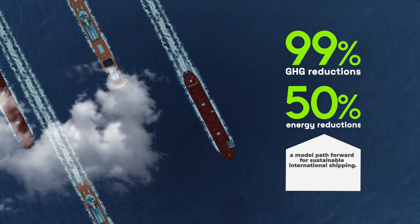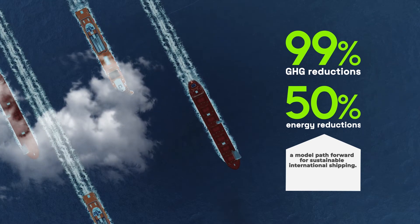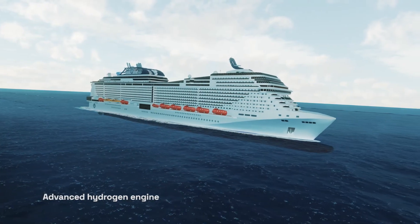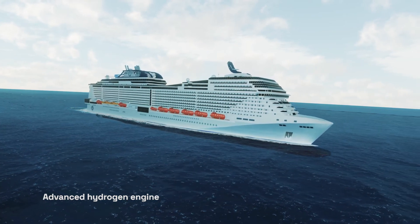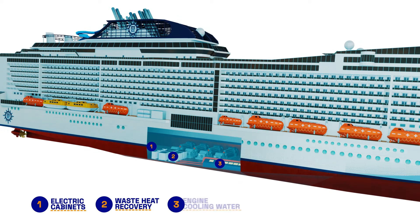Finally, these digital models will be demonstrated on two real vessels sailing the seas. The cruise vessel uses an advanced hydrogen engine in combination with a waste heat recovery system to cover the engine needs onboard the ship with maximum efficiency.